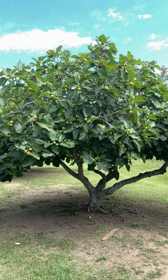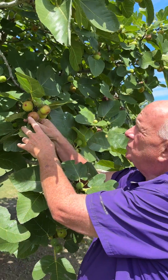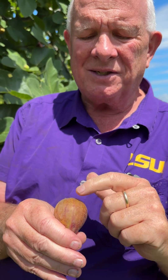Tiger is a really nice fig. It's very large and it also has a closed eye, which means it's going to extend its shelf life. Something that distinguishes Tiger from the rest is the striping, and that's where it gets its name.